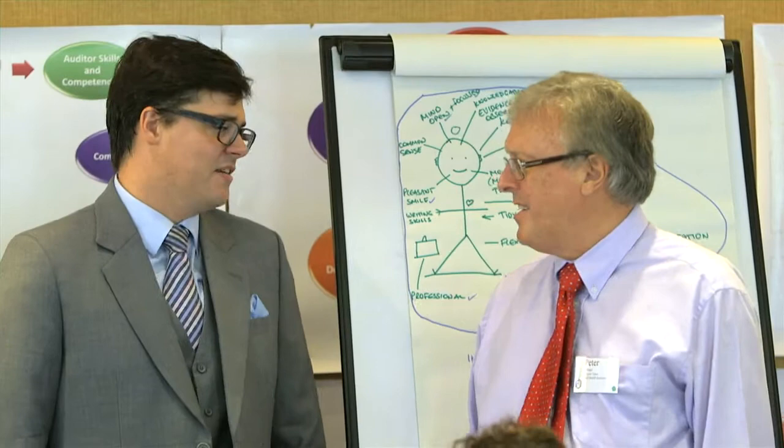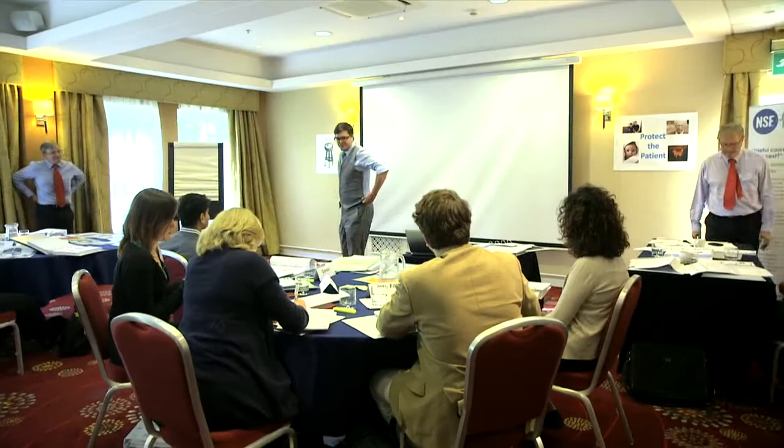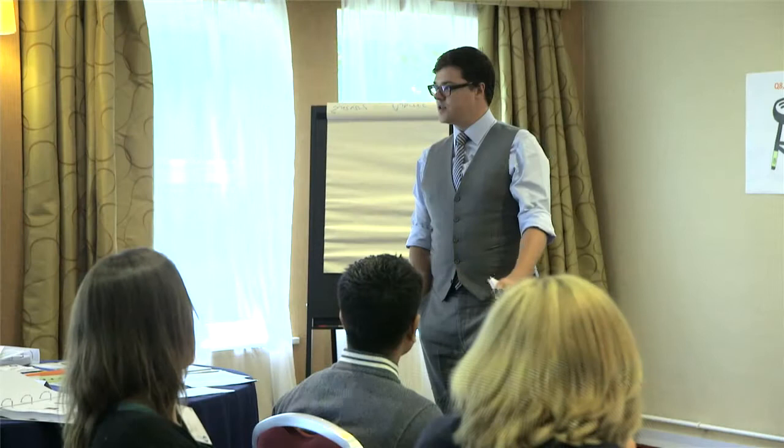ERCA certified training courses are also demanding. They're designed to challenge students, and training providers have to go through a stringent approval process to meet and maintain the highest standard of teaching. That's why students, businesses and stakeholders can have confidence in ERCA providers and ERCA trained auditors — they're the best in class.